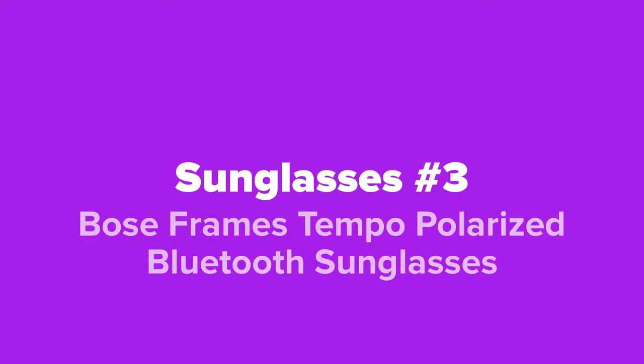Next up at number three, we've got the Bose Frames Tempo Polarized Bluetooth Sunglasses.